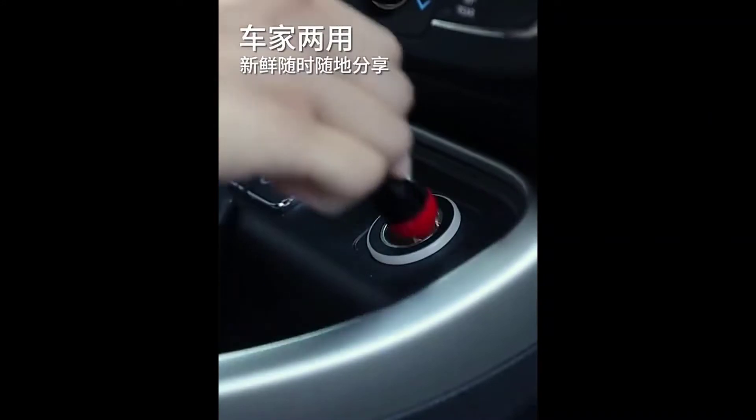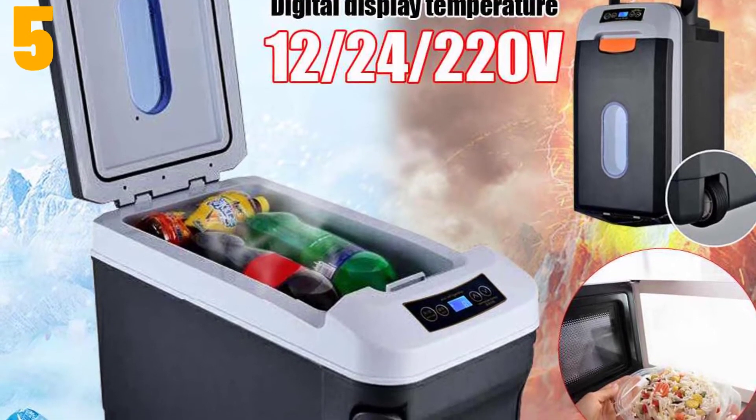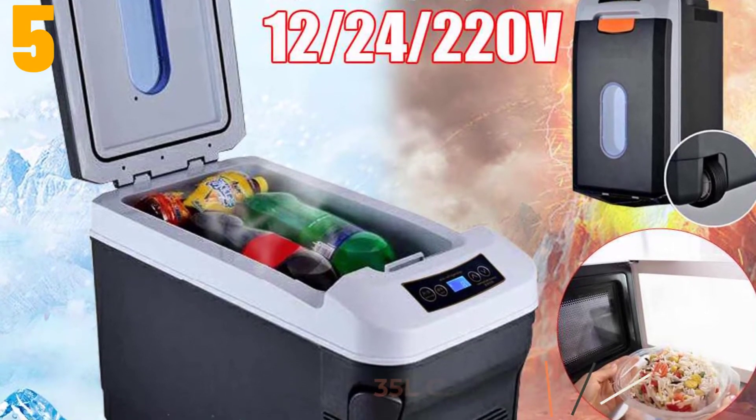Okay, so let's get started with the video. Item number 5 is the 35-liter car home refrigerator.